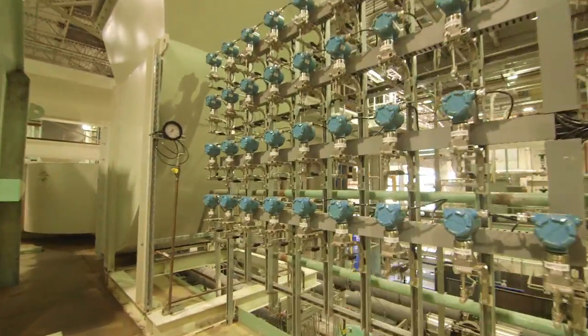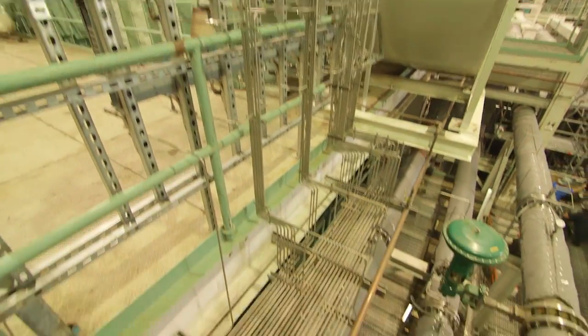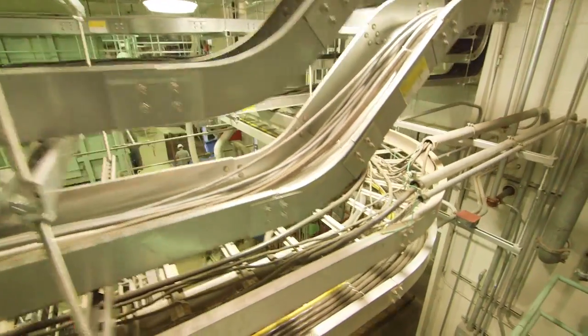There are nearly 5,000 instruments that will be collecting data and sent over to the nerve center. We're now at the nerve center, where we'll be monitoring over 7,000 data streams that will be captured during the testing.